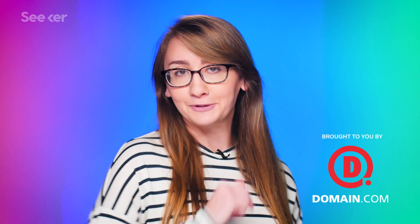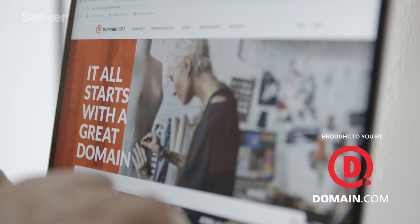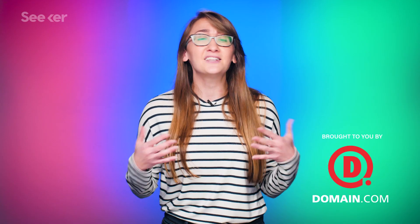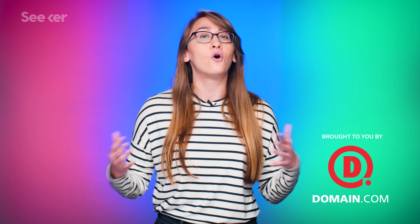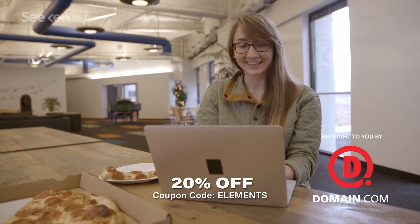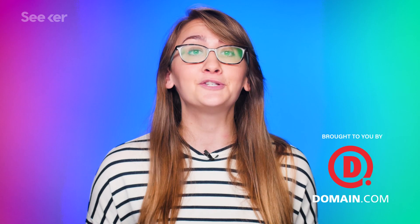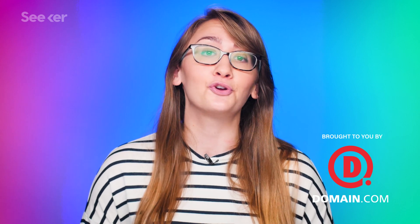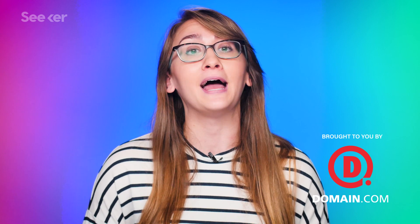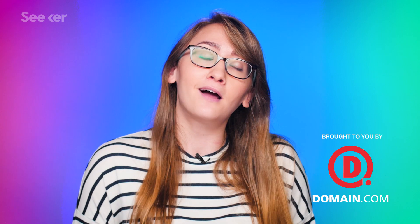Don't let this sponsor slide right by you — stick around and make your website with Domain.com. Domain.com has all your website needs, including .com and .net domain names and intuitive website builders. They're affordable, reliable, and have all the tools you need to build a new website. Domain.com has over 300 domain extensions to fit your needs, from .pizza to .space. They're giving you 20% off their already affordable prices — use coupon code ELEMENTS at Domain.com's checkout for 20% off. When you think domain names, think Domain.com.